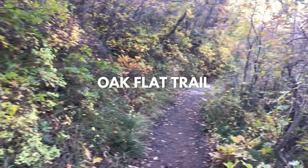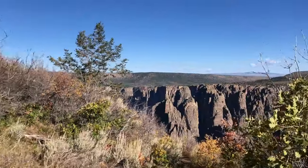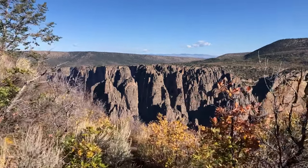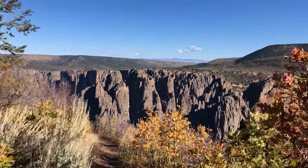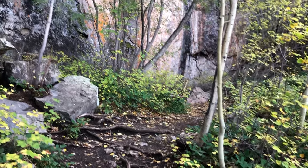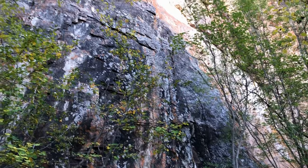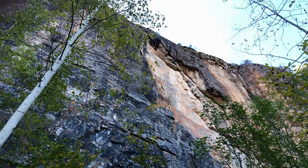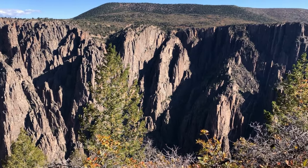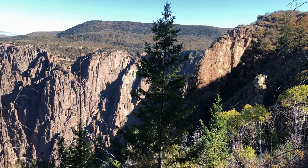Hike the Oak Flat Trail. There aren't too many long hikes on the south rim, so if you're looking to stretch your legs, we recommend hiking the Oak Flat Trail. The hike is only two miles long but has a lot of variety when it comes to vegetation and views. If you want to double the distance, you can add on the Uplands Connector Trail and the Rim Rock Trail to make one unforgettable scenic loop. For the best hiking experience, we recommend following the route counterclockwise so you can tackle the uphill switchbacks first, then enjoy the rest of the trail. Along the way, you'll encounter Aspen Trees, Douglas Fir, Chokecherry, and Gamble Oak. There is also a lot of color variation if you visit during fall.